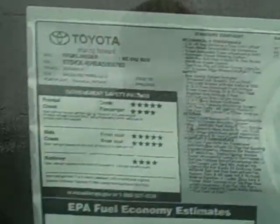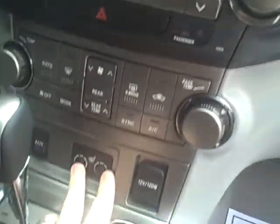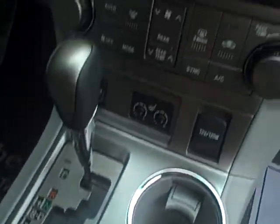We'll go ahead and look at the window sticker here. It does have Bluetooth in it, along with the carpeted floor mats. The SE actually comes standard with a sunroof, so it doesn't need to be included in the package. Also included in the SE package are heated seats, along with the leather interior, and also the 6-disc CD changer. Here you have your Bluetooth controls.